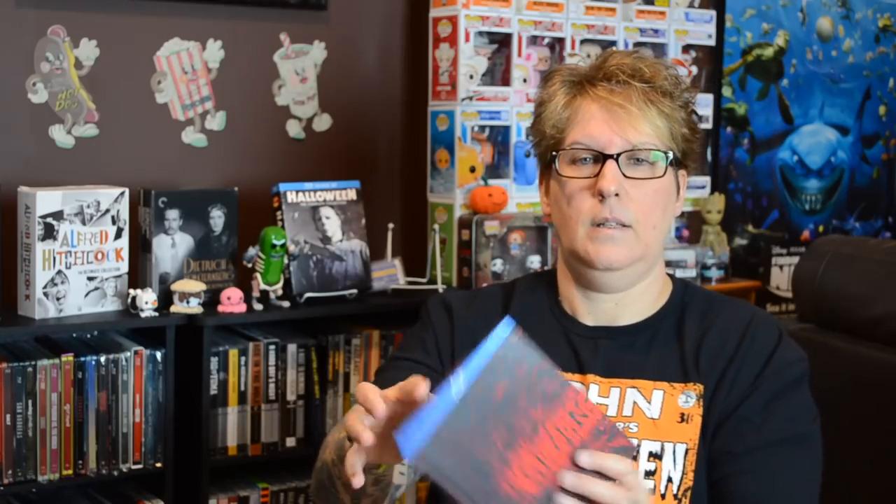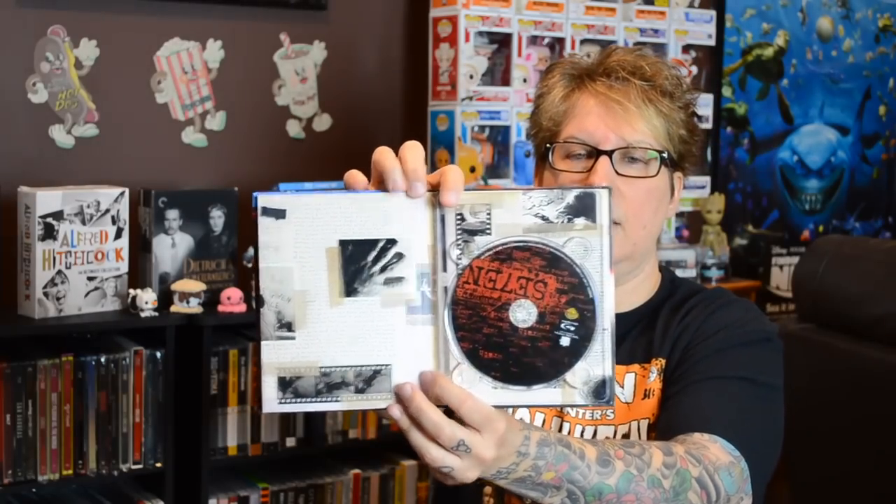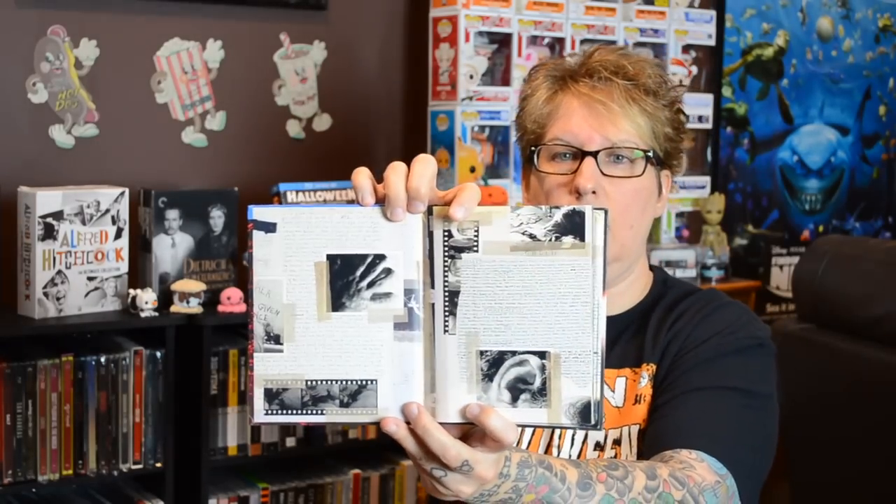And this one — Se7en. Great picture on the back. There are a lot of notes in this one — a lot of production notes, notes on the actors. This is a really, really nice Digibook. Not crazy about the blue stripe on the front, but this is chock full of information. And then you get notes that look like a notebook on the inside. Really nice Digibook.